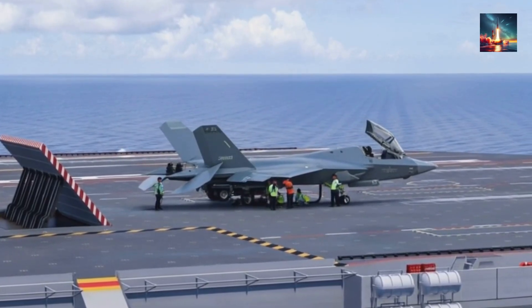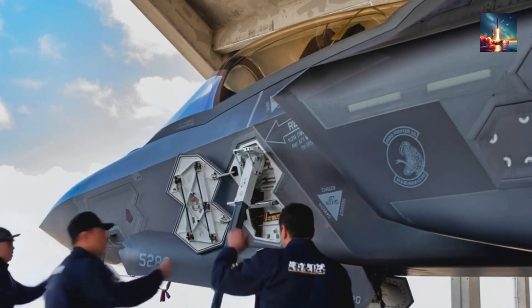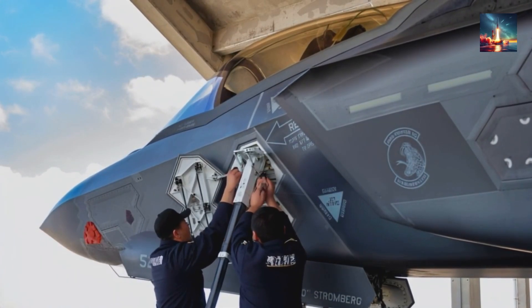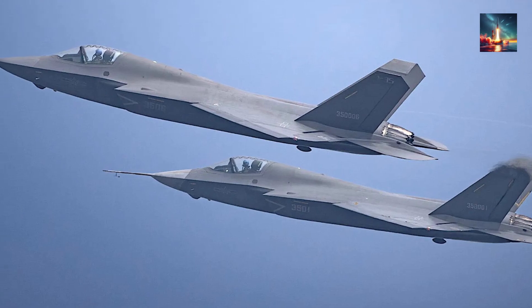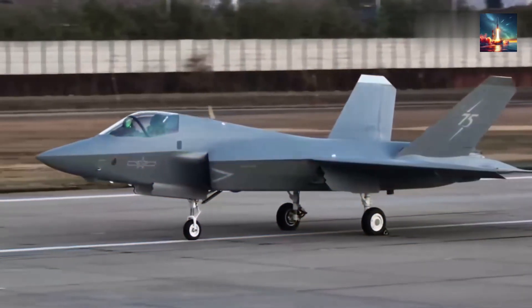Ground crews love it — one engine, one radar, one set of stealth doors fits three services. That economy lets China scale fast. Rand analysts reckon Shenyang can field two J-35 regiments for every F-35 wing the Pentagon buys once full-rate production hits. Quantity has a quality all its own, especially when every copy is hard to spot.